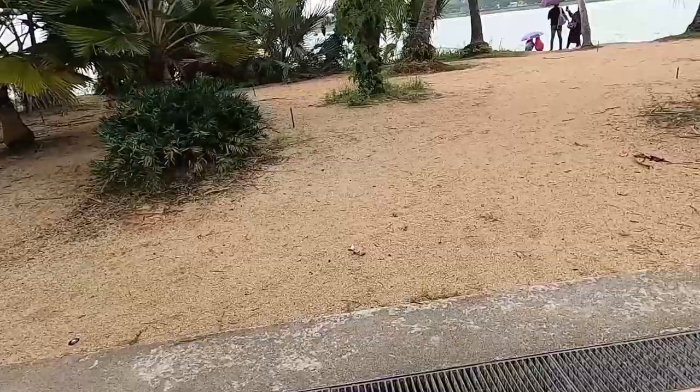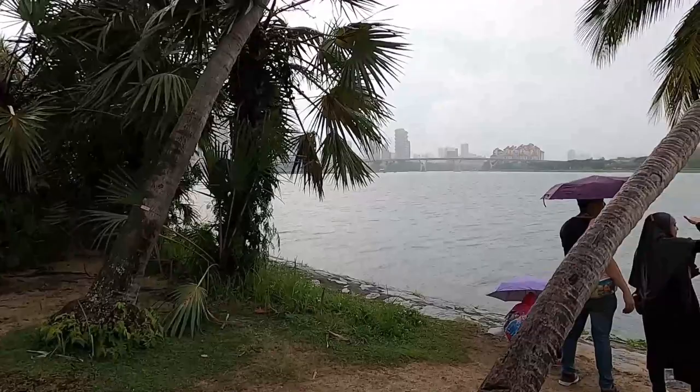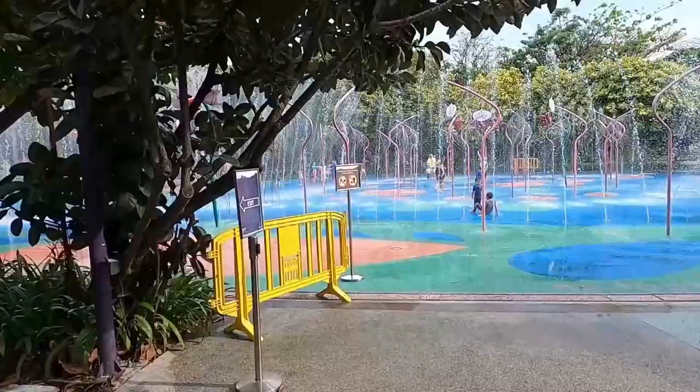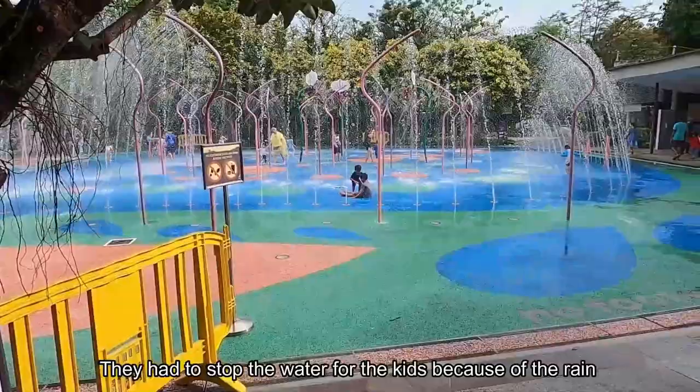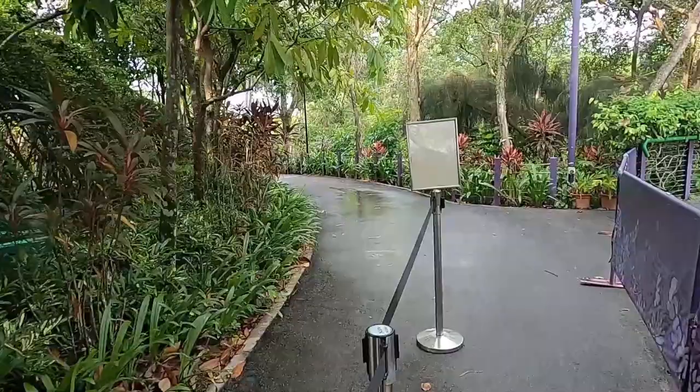I just found a sandy area — first time I've seen sand in Singapore! And here's the kids area — it's free to go inside. I just asked and confirmed it's free.